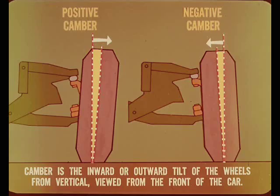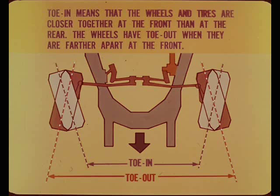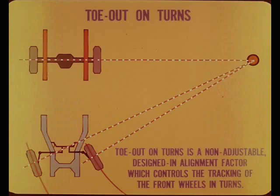Camber is the inward or outward tilt of the wheels from true vertical, viewed from the front of the car. Caster is the rearward or forward tilt of the steering axis from true vertical, as viewed from the side of the wheel. Toe-in means the wheels and tires are closer together at the front than at the rear; toe-out means farther apart at the front. Steering axis inclination is the inward tilt of the axis line through the ball joints, viewed from the front. Toe-out on turns is a non-adjustable designed-in factor which controls the tracking of the front wheels in turns.